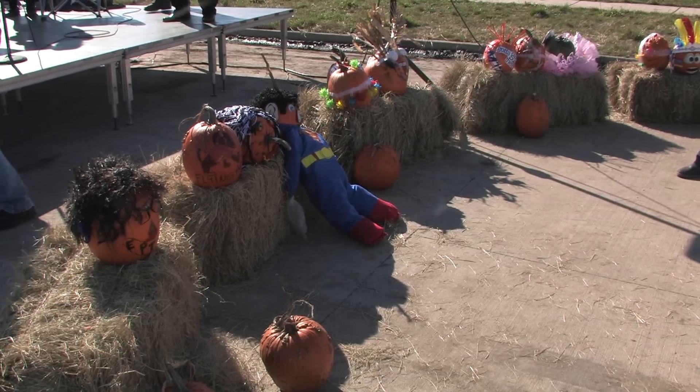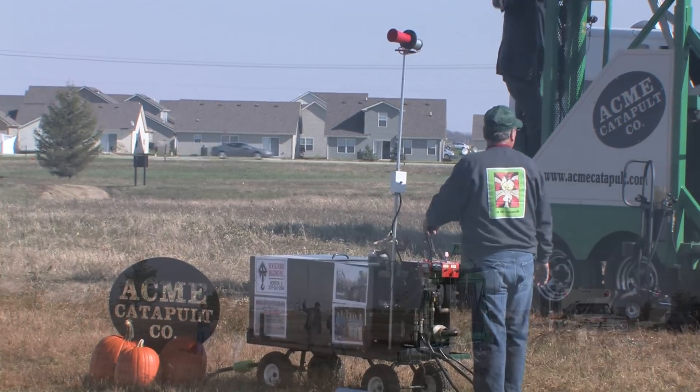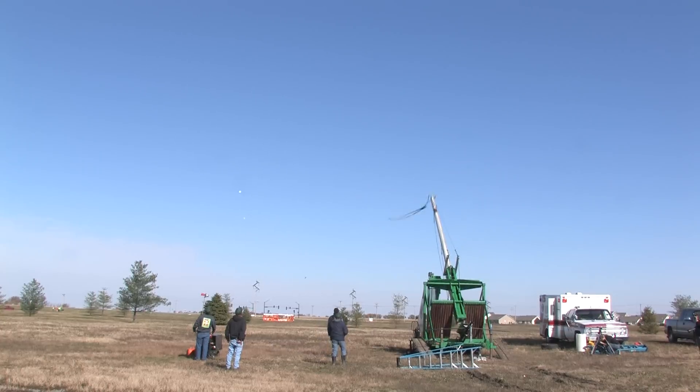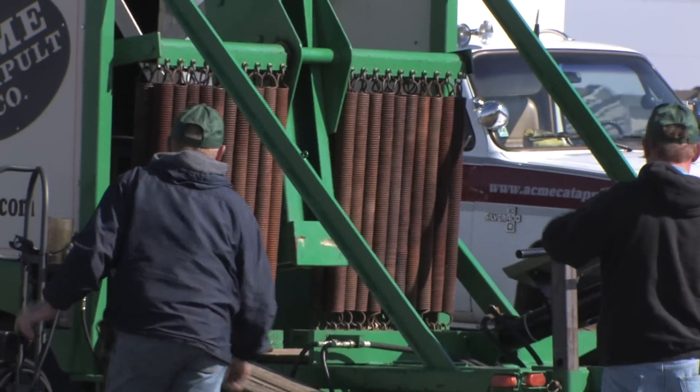These pumpkins weigh about 11 pounds each. The nationally known Acme Catapult & Company is here to launch 25 pumpkins one at a time, approximately 350 miles per hour, 600 feet high, and 1,200 feet long.